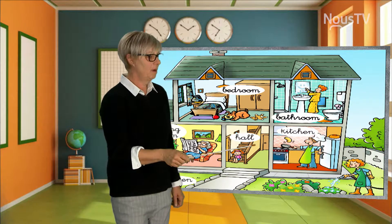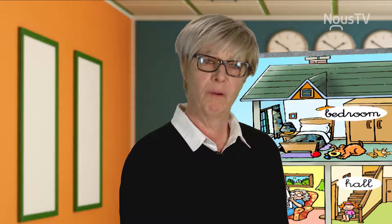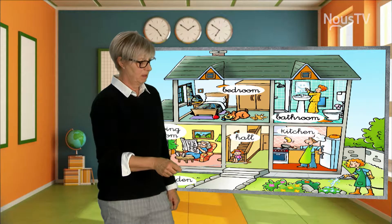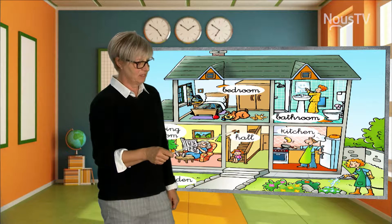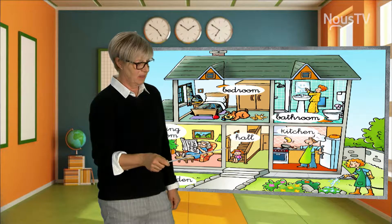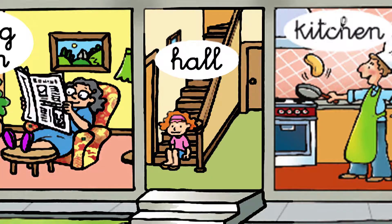Here, we have the hall. Most of the times, when you come into a house, you come in the hall. As you can see, these are stairs. And all of this is the hall. You have a little girl sitting on the stairs.